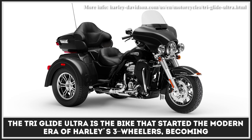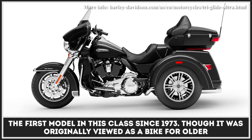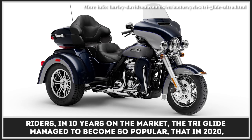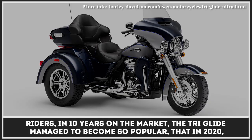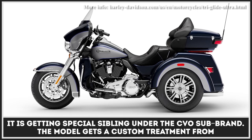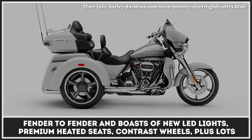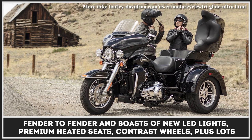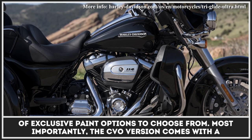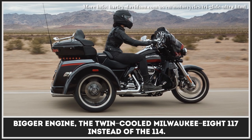The Tri-Glide Ultra is the bike that started the modern era of Harley's three-wheelers, becoming the first model in this class since 1973. Though it was originally viewed as a bike for older riders, in 10 years on the market the Tri-Glide managed to become so popular that in 2020 it is getting a special sibling under the CVO sub-brand. The model gets a custom treatment from fender to fender and boasts new LED lights, premium heated seats, contrast wheels, plus lots of exclusive paint options. Most importantly, the CVO version comes with a bigger engine — the twin-cooled Milwaukee 8 117 instead of the 114.